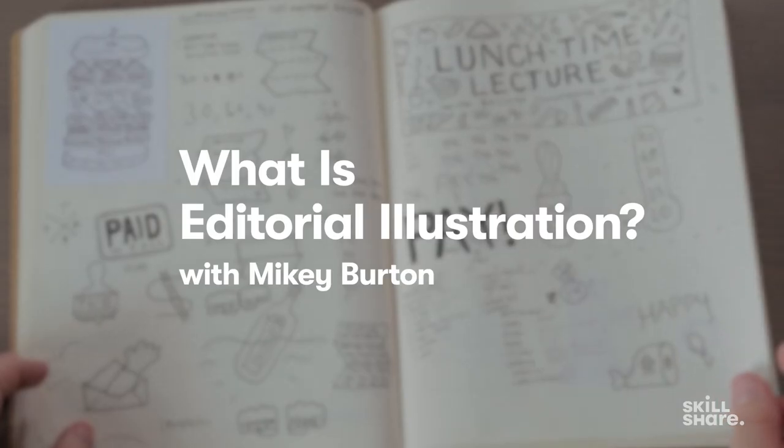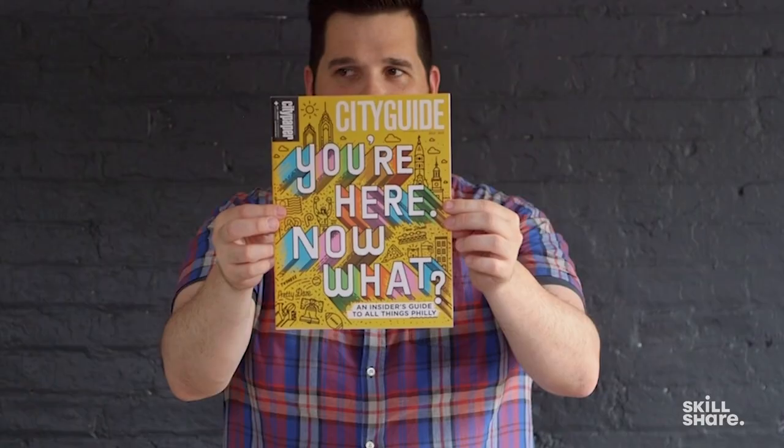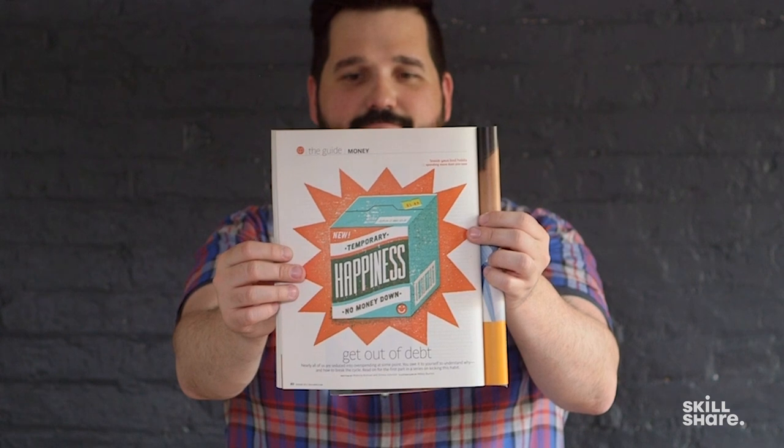I do editorial illustration, but what is it? It's just adding interest to an article — you're just highlighting an article that might get looked over.